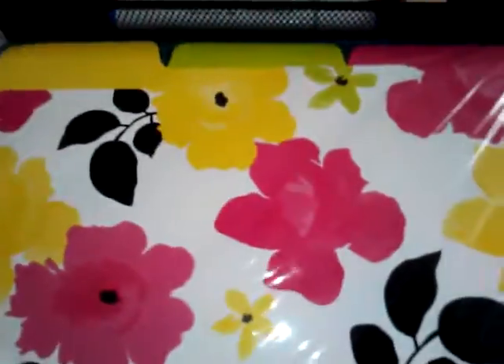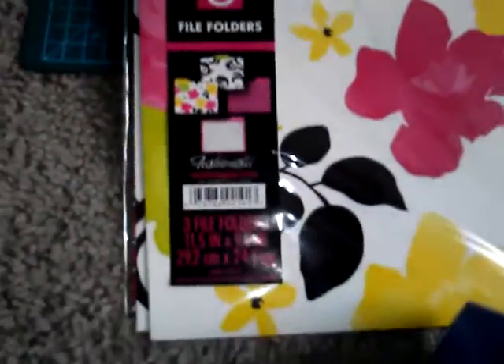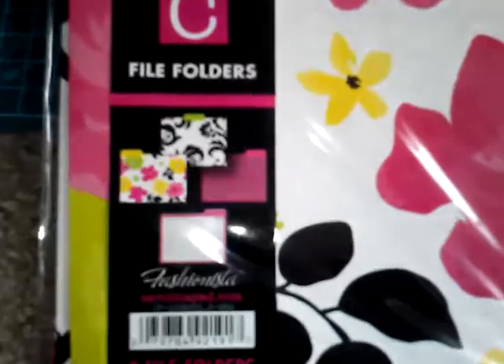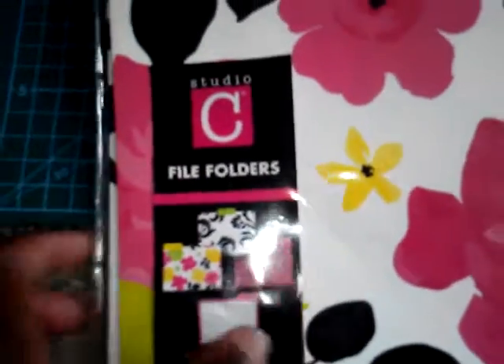And also I got some file folders — the three pack. I just got some another day as well. Those are pretty. I like the flowers. This is the one I like the most, but I do like that one too. And yeah, it's on the back — you can see.